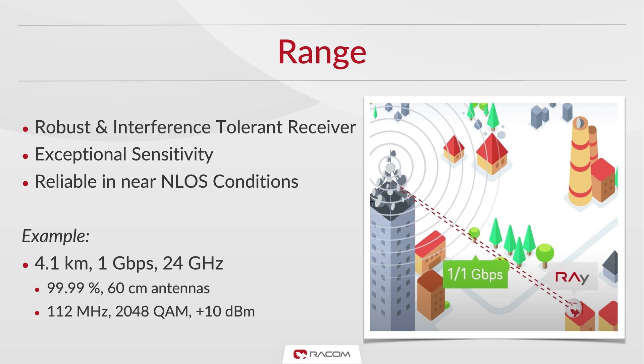You can run reliable 1 gigabit per second links at a distance of over 4 kilometers. We can even quote a real-life example of a customer using a link on 24 GHz with a speed of 500 megabits per second over 15 kilometers without any outages, proving reliable in all weather conditions.